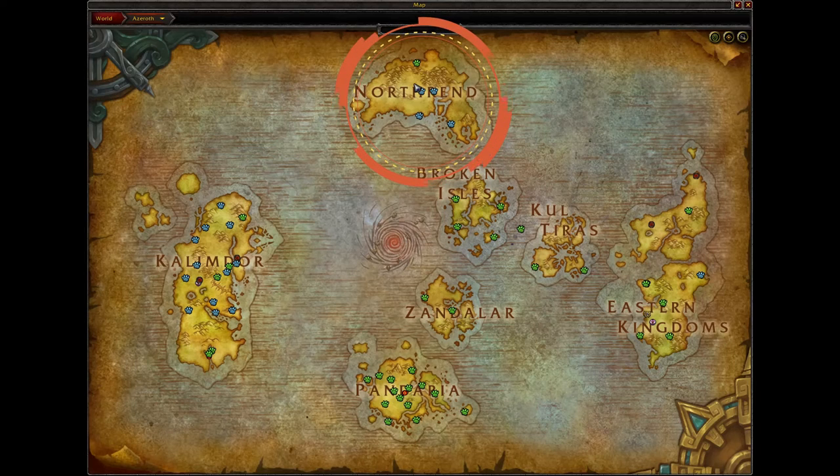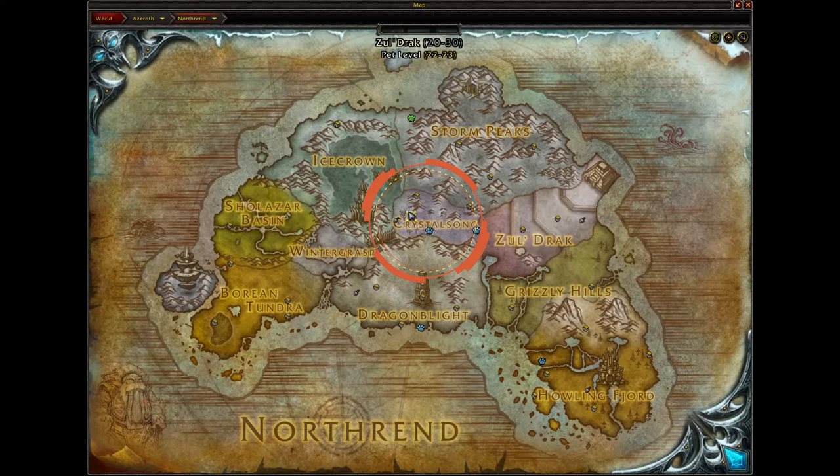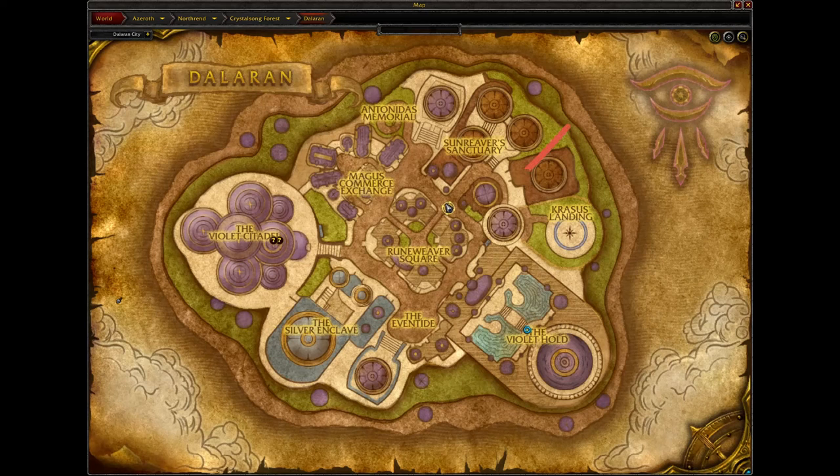To get started, you want to make your way to Northrend. Once there, head to Crystalsong — it's in the center of the map right here. We're heading to Dalaran, so you can also take the portal located either in Stormwind or Orgrimmar's portal room.